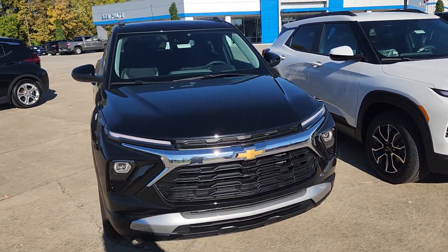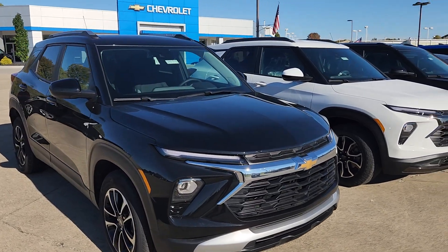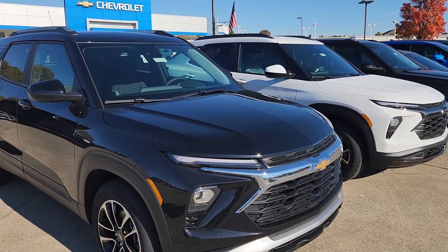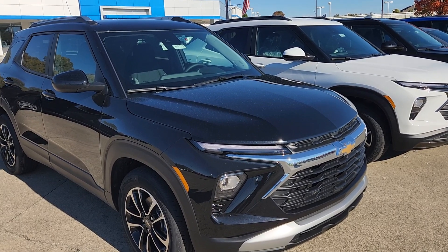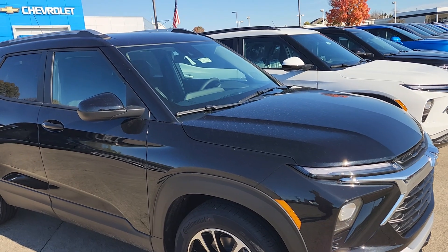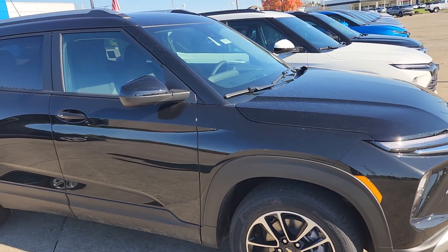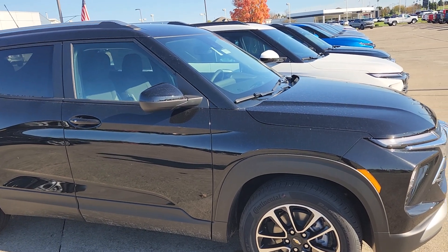Let's get the business end of things out of the way. MSRP is $28,080. We are honoring locally during the strike the GM employee pricing and supplier pricing. If you have any questions about that, leave a comment and I'll have our contact information in the video as we go along and at the end.